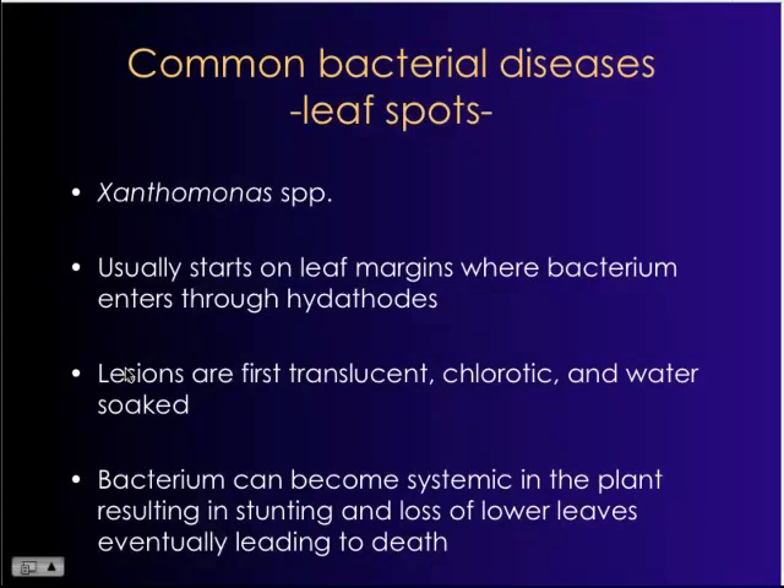Another really important bacterial pathogen is Xanthomonas. Irrigation is critical with this bacterium because it moves in through the hydathodes. If you water late in the evening and that moisture sits on the leaf surface overnight, early in the morning right before sunrise, you get guttation water which may carry cells of Xanthomonas that get sucked up through the hydathodes — a perfect avenue for entry. This bacterium can move systemically within the plant, causing severe disease. Lesions are first translucent, become chlorotic, and then water-soaked.